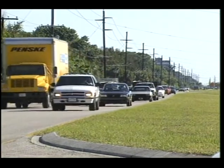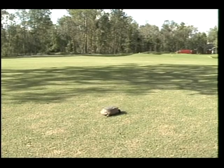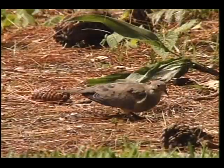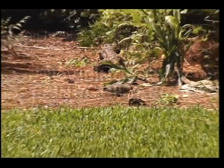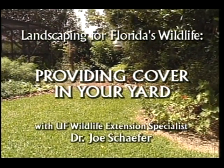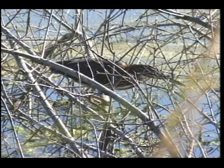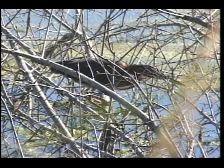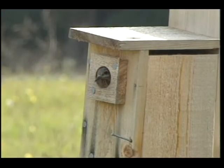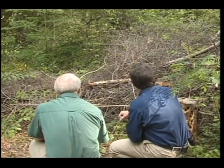As our human population continues to grow, our native wildlife is being squeezed out of the habitat they need to survive. But there are some simple ways we can offer the basic needs of many wildlife species, even in small urban backyards. One of the basic needs of all wildlife is some type of cover. We can provide vegetation, nesting areas, burrows, rock piles, or brush piles with a few simple guidelines.